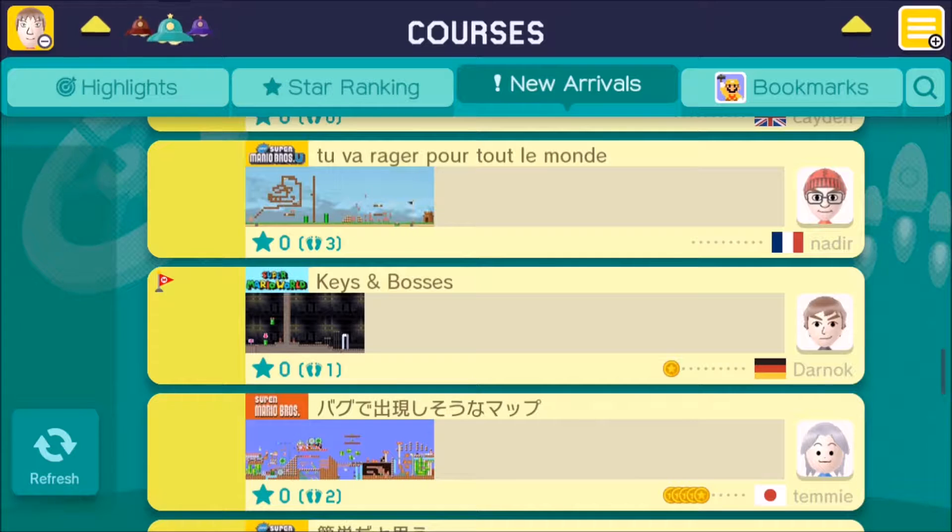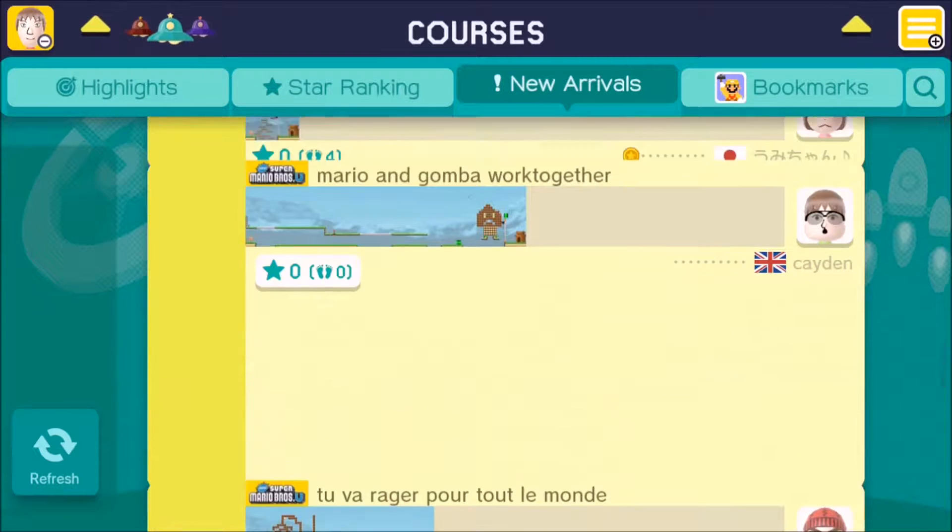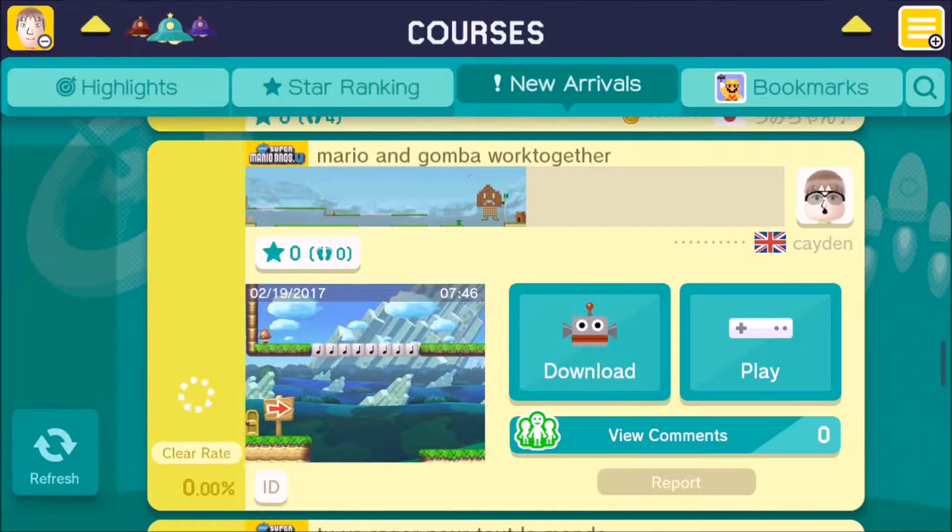Now to find a Super Mario U course, of which there have been many here. And it's actually this one that might give me the most reason to play it: 'Mario and Goomba Work Together' by Caden from the UK. Because I've seen a course on YouTube where Mario has to receive assistance from a Goomba in order to advance further. Let's see if this one works in a similar way.